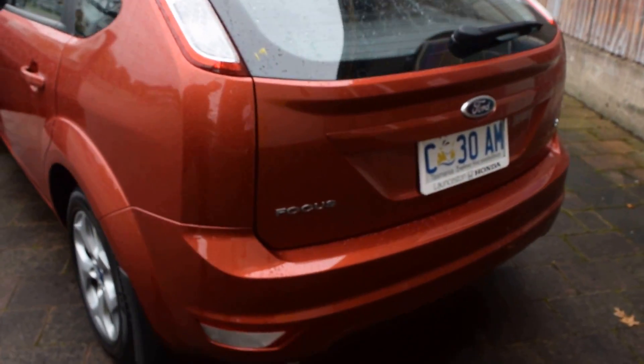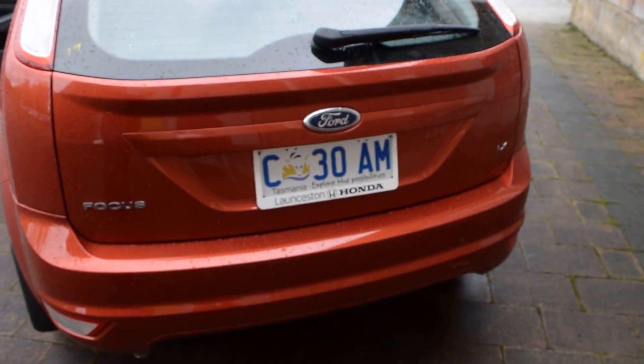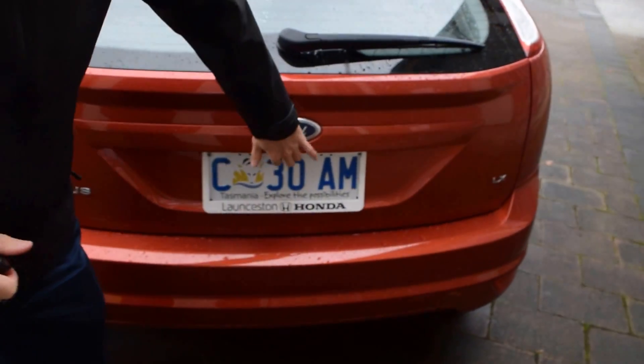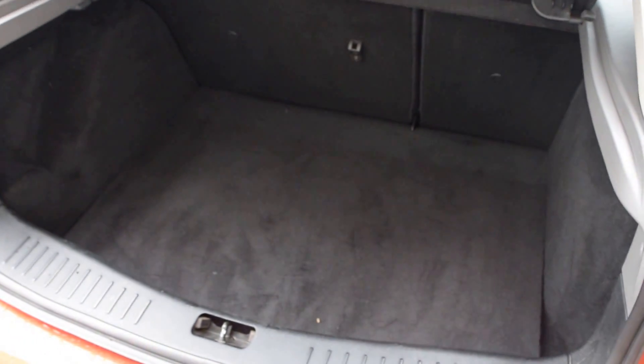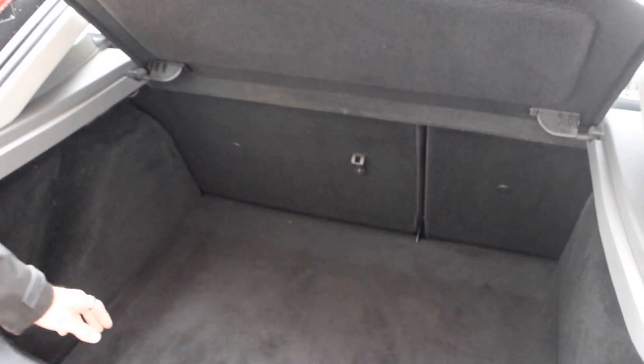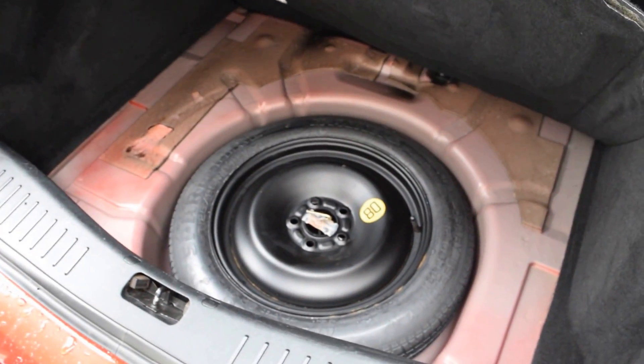As we go around the back, as you can see there are no dents or scratches on the back, which you'd expect to see on most used cars. Having a quick look in the boot, it's a nice deep sized boot with a removable parcel shelf, and underneath the floor we do have a space saver spare if you ever need one.